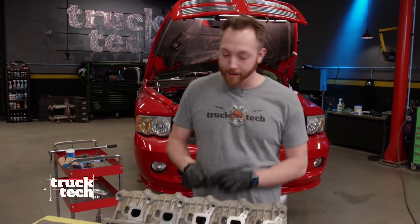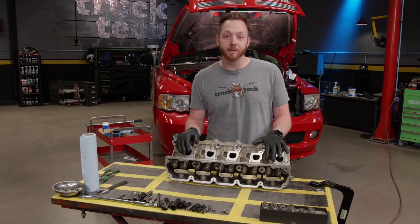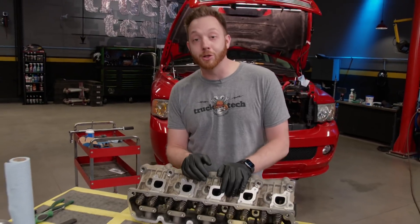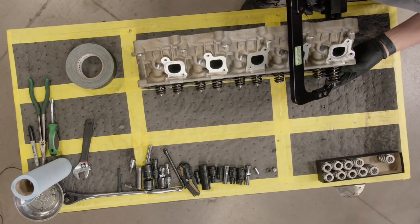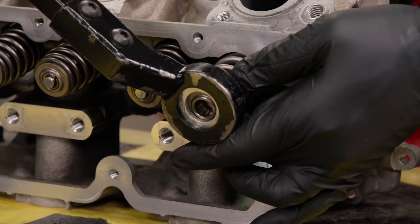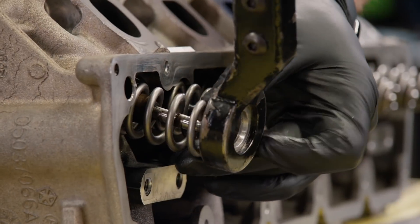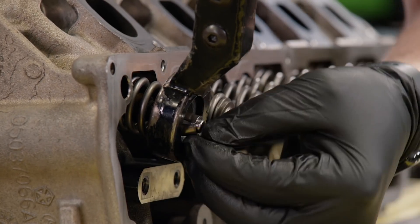When your engine is operating near its redline, the valves are going to be opening and closing thousands of times a minute. There's a lot of mass moving around, and the valve spring is the only thing responsible for pushing the valve, the rocker arm, the push rod, and the lifter back down onto the base circle of the camshaft. When you install a performance camshaft, the stock valve springs often won't keep up with the increased lift and duration. We're installing some Comp 918 beehive springs from Summit Racing — a direct replacement for the stock springs that'll work with the existing keepers and retainers.